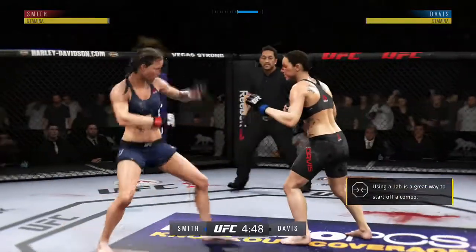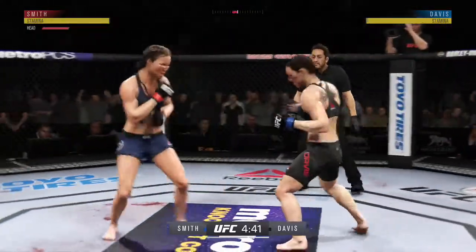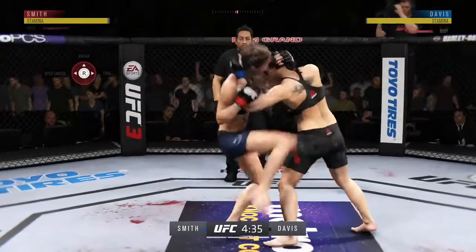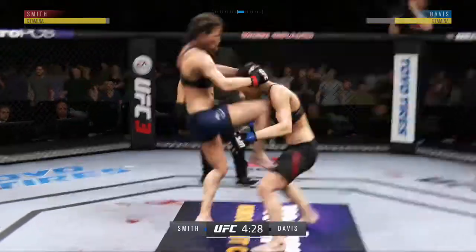She landed another strike to the body there. Very smart to work that body late in the fight when her opponent is fatigued — you didn't see a lot of that from her earlier in the fight. She is certainly getting after it now. Excellent job of timing these combinations. Big knee!